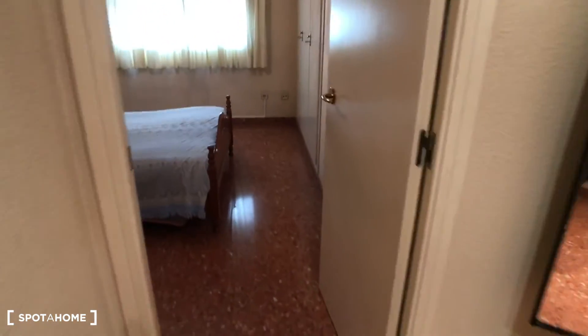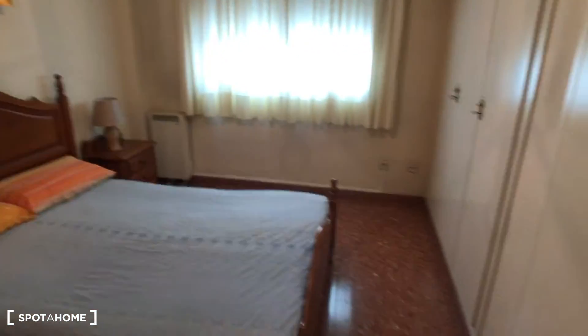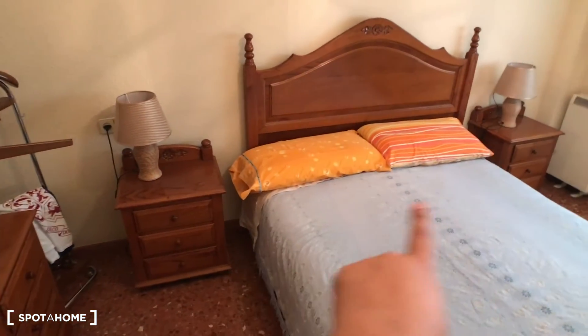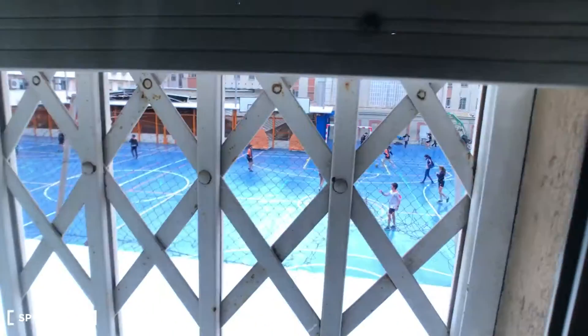Coming through after the bathroom you go forward and then you have the actual bedroom. This bedroom has a mirror, all these drawers, a bedside table with lamps, and a double bed. There's an integrated wardrobe all along there, and here you have the window with this view.